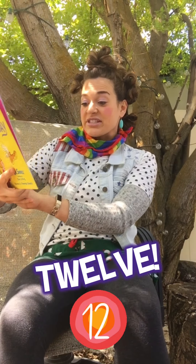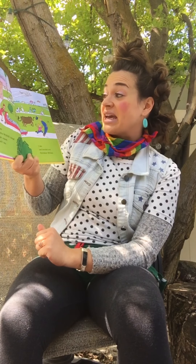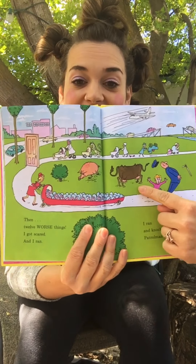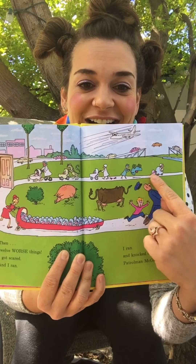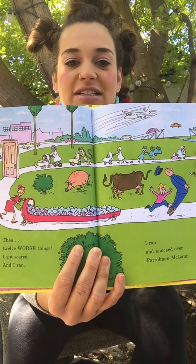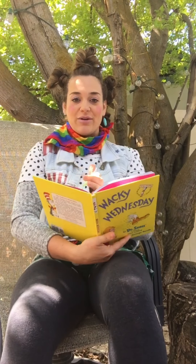Then 12 worse things! I got scared and I ran! I ran and knocked over Patrolman McGann! Look at that — that is so wacky! And that pig has chicken feet! Oh my goodness! That stroller's upside down! There are just so many wacky things in this picture! Wacky wacky!